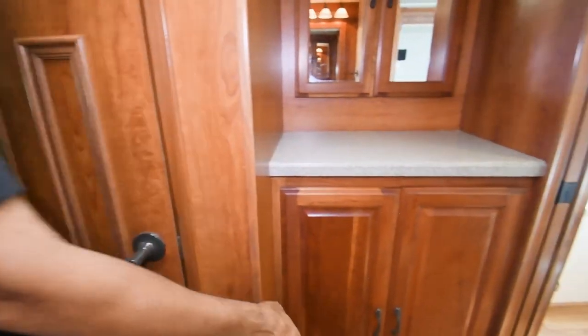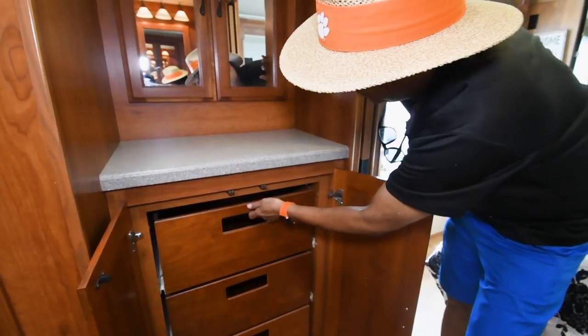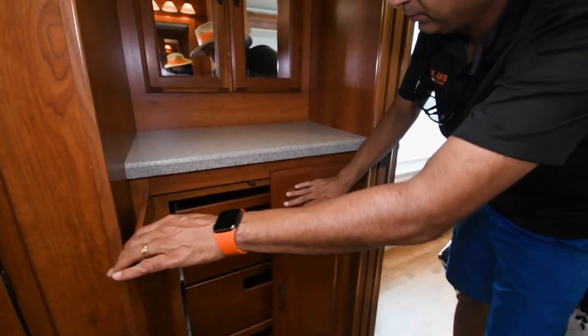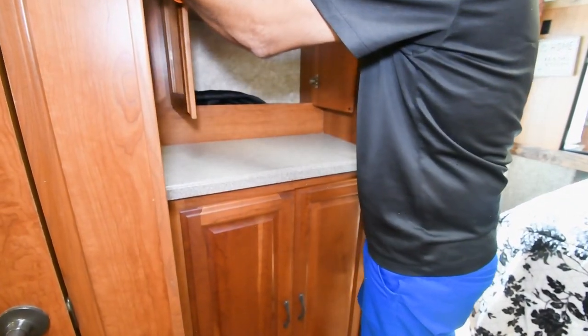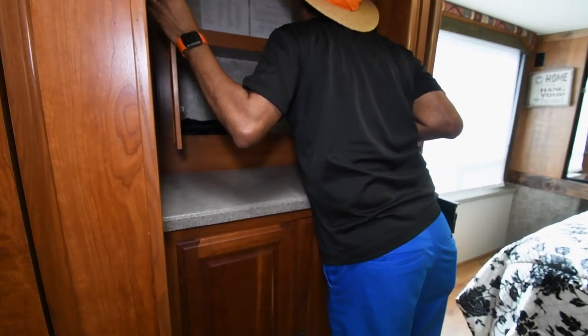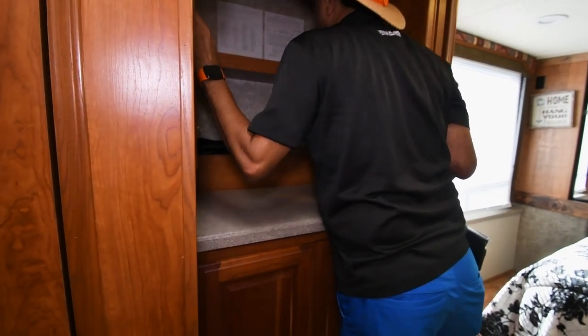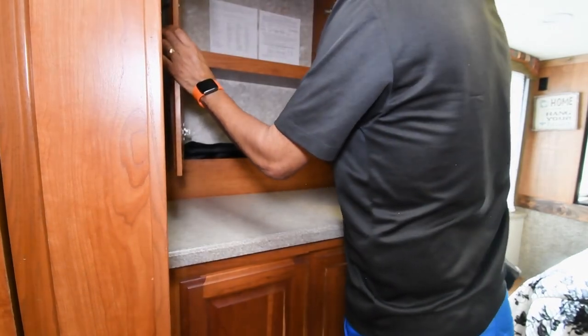Over here you could put a washer or dryer — that's where it would go, but you'd need to prep it. Here are the stickers: 78 gallons fresh water tank, and it does have a 10,000-pound towing capacity.